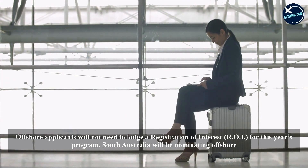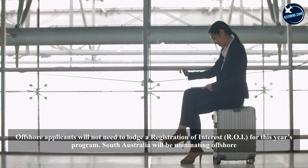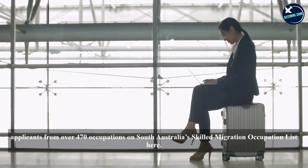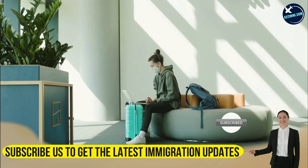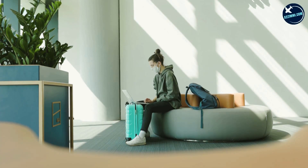South Australia will be nominating offshore applicants from over 470 occupations on South Australia's skilled migration occupation list. To be eligible, ensure all the information in your SkillSelect EOI is up to date and that you have selected South Australia as your first preferred state or territory to move to in Australia.